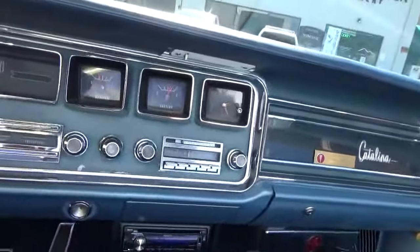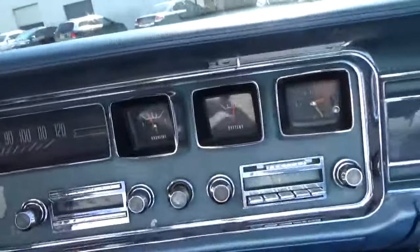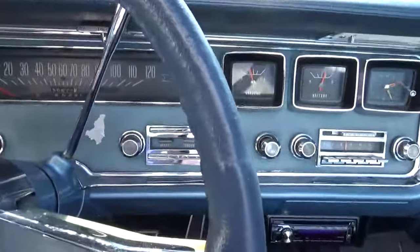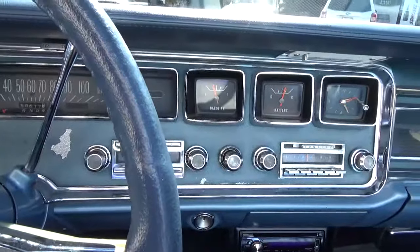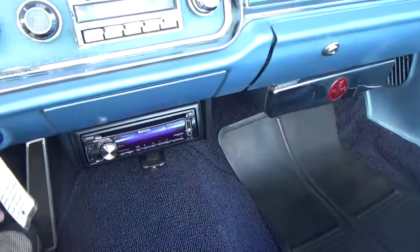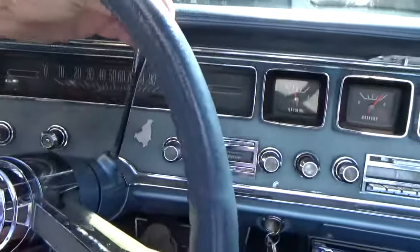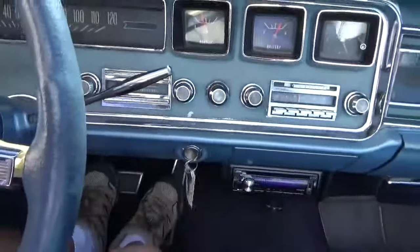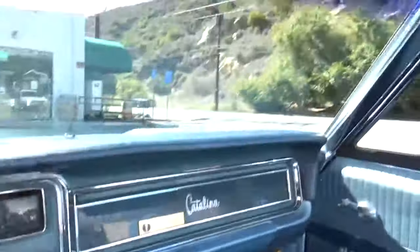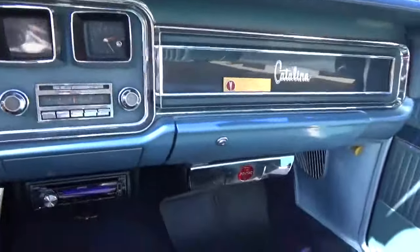It has the owner's manuals and the tire pressure sticker. So it's the original dash — it has a little flaking there, but it'll be easy to get that fixed. The thing runs and drives great. Starts right up. Three-speed automatic. Powerful steering.